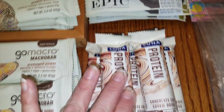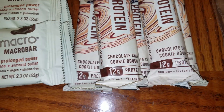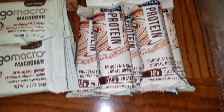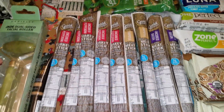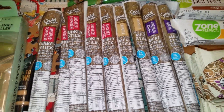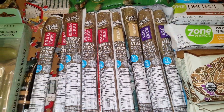Five of these Luna Protein Bars, Chocolate Chip Cookie Dough — the carbs in these are 39, ouch, so we'll not be eating those. I have been finding a lot of beef jerky lately. Got two of the Uncured Bacon, two Chipotle, and the last five are Uncured Pepperoni.